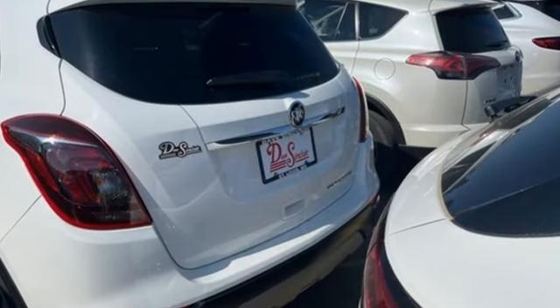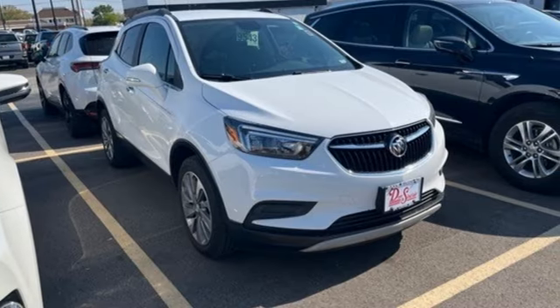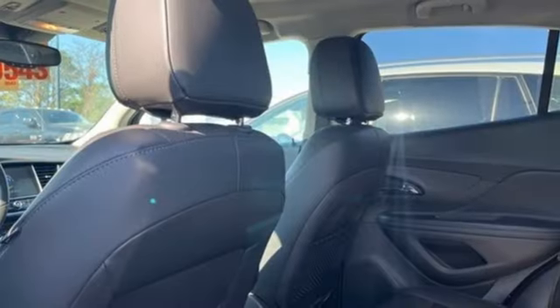Automatic transmission, air conditioning, external memory control, two-way power driver lumbar seat, doors and push-button start proximity key.